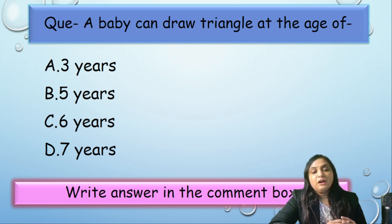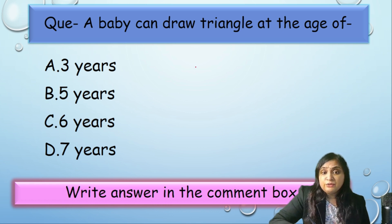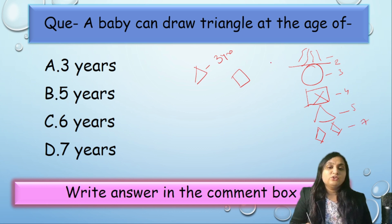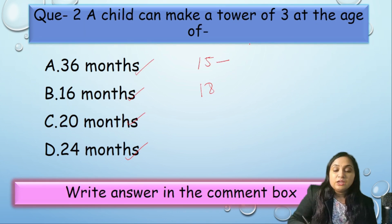Trivia time: A baby can draw a triangle at the age of 3, 5, 6, or 7 years? Students often get confused thinking triangle is at 3 years — no, that applies to the square having 4 sides. Remember the sequence: scribbling, line, circle, square, triangle, diamond — corresponding to ages 1.5, 2, 3, 4, 5, and 7 years. So a baby can draw a triangle at the age of 5 years.